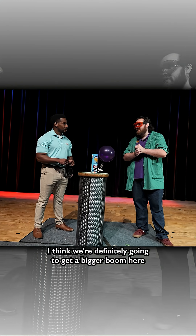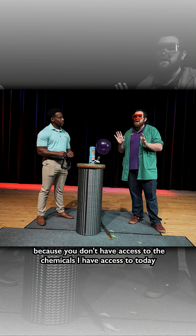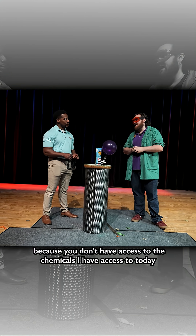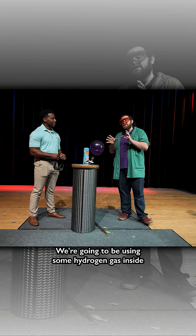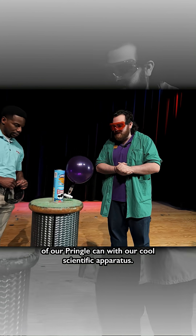Oh yeah, I think we're definitely gonna get a bigger boom here with some more dangerous chemicals, so this is definitely one that you won't be trying at home — but that's okay because you don't have access to the chemicals I have access to today. We're gonna be using some hydrogen gas inside of our Pringle can with our cool scientific apparatus.